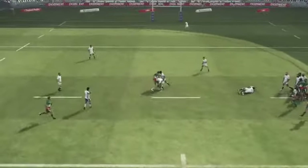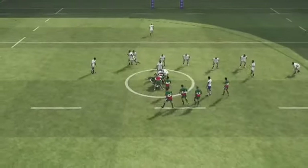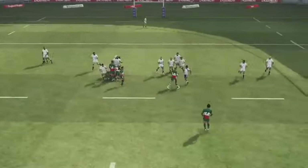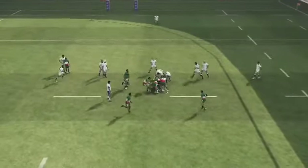The ball's being tested. Release — well played. Good ball retention here. The ref wants them to let go. Stringing some phases together; they couldn't stop it.